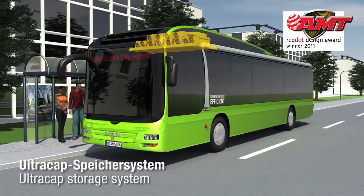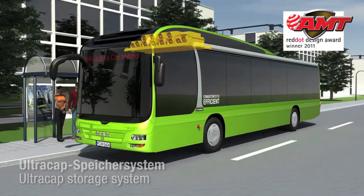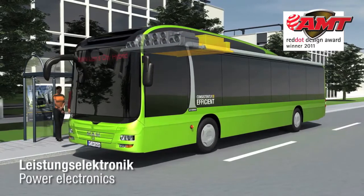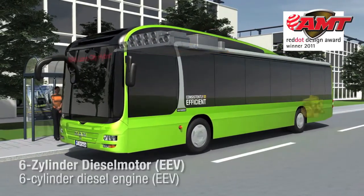Ultra caps are mounted on the roof. These are high-performance capacitors that can store up to 200 kW of recuperated electric power. The power electronics is the core of the system and controls the intelligent energy management system developed by MAN.